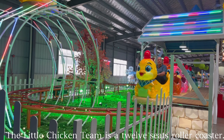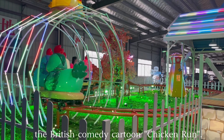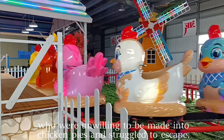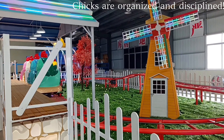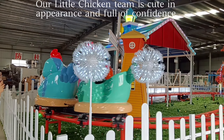The Little Chicken Team is a 12-seat roller coaster. The design was inspired by the British comedy cartoon Chicken Run, which tells the story of a group of chickens on a chicken farm who were unwilling to be made into chicken pies and struggled to escape. Chicks are organized and disciplined — in the face of difficulties, calmness and consistent persistence have won everyone's love.